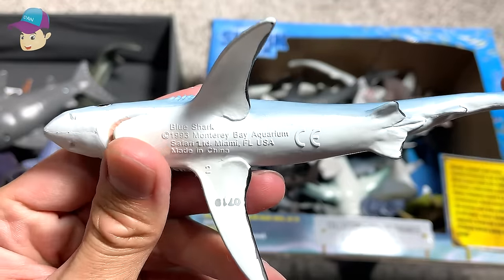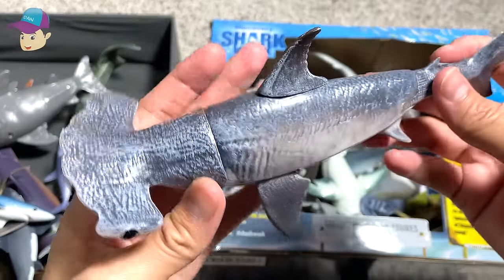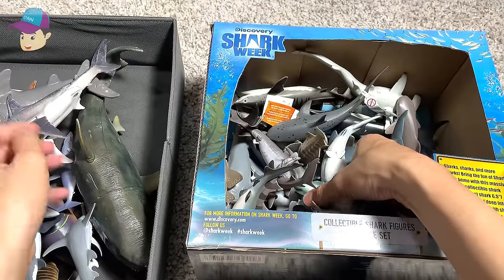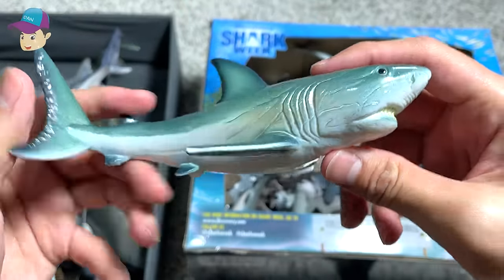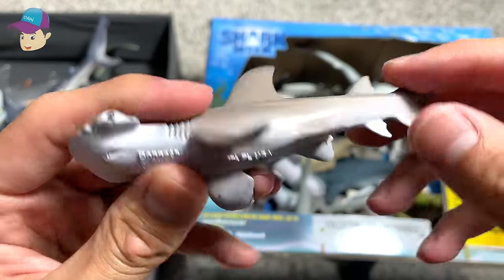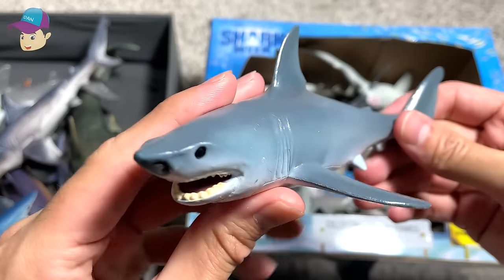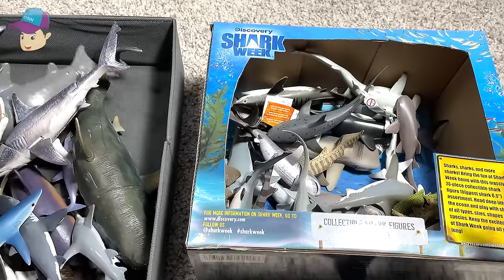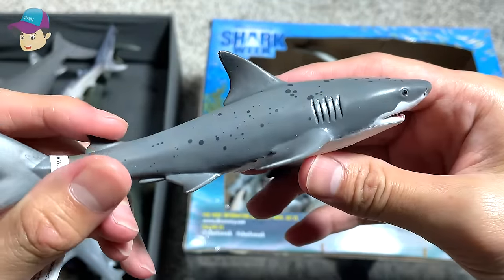A blue shark, another blue shark, another hammerhead shark, another great white shark, another great white shark — this is a bonnethead shark, another great white shark.